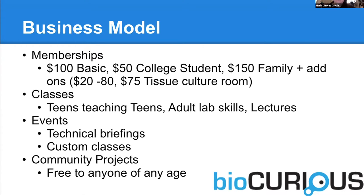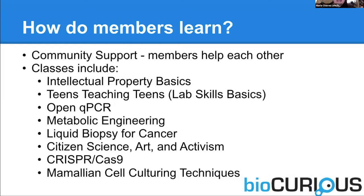We teach a lot of classes for teenagers through adults. We do technical briefings, and we have a lot of community projects. Members learn through classes; the classes are very ad hoc. We do have some members who do cost splitting on classes — they take 50% of the profits for teaching a class. But we also have a lot of classes where people volunteer their time. For the startups, we do things like intellectual property basics. We have a large set of teens teaching teens lab skills classes — really basic things like how to pipette, how to do gel electrophoresis, how to use the QPCR or PCR machines. Our most popular series has actually been our mammalian cell culturing class, because that's something a lot of people never got to do in college.